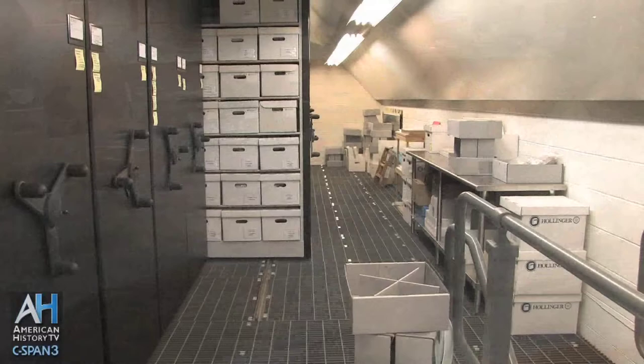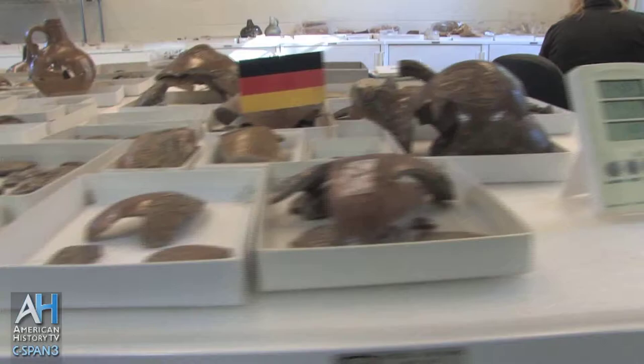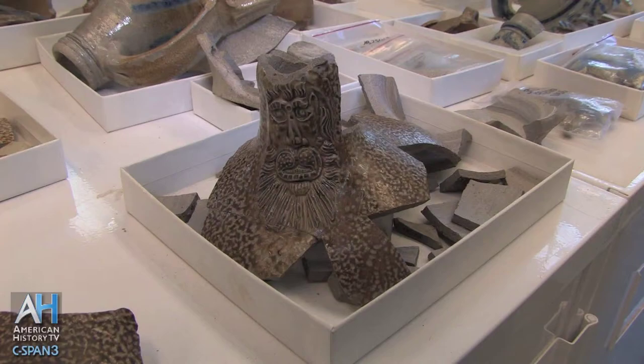The other things down here in this room are what we call the study collection — things we need to study more. They represent each area of the fort. The table behind me is full of stoneware from Germany, and these are among the most common ceramic wares that we find in our early contexts. Most of them are called Bartman jugs, which means bearded man, and they have these wonderful little Santa Claus faces on the neck.